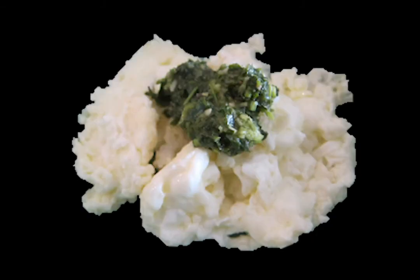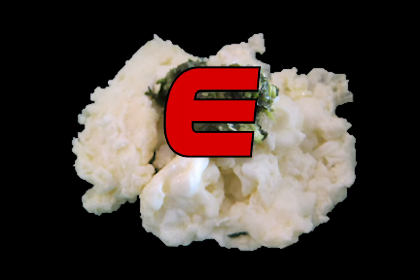Scrambled egg whites — I don't really know why you would ever make these in an actual survival situation. You're losing out on food, and I don't know why you would make these unless you had a picky five-year-old with you. E tier.